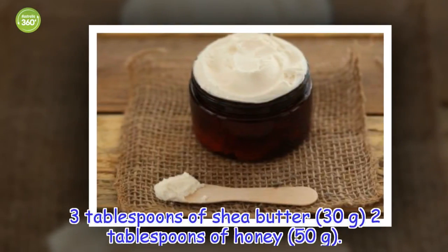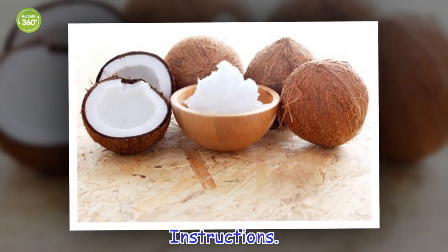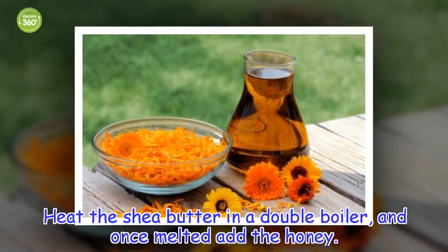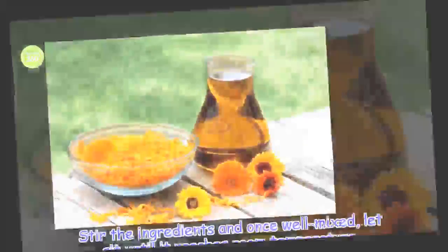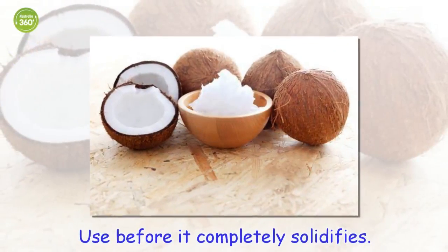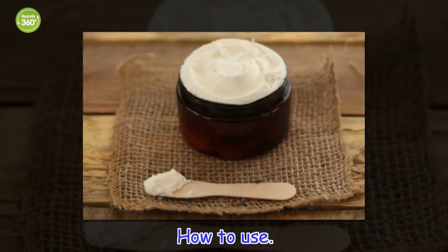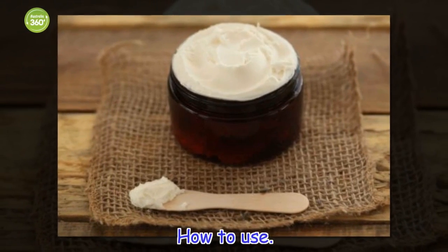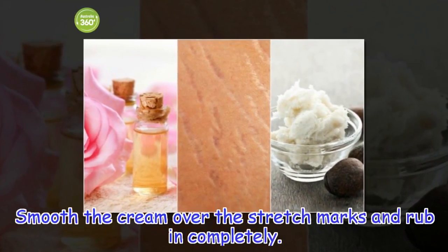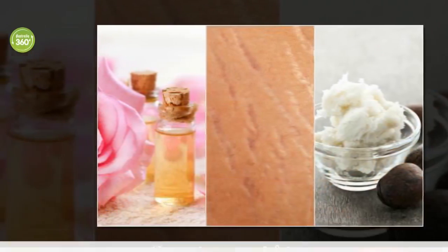Ingredients: 3 tablespoons of shea butter (70 grams), 2 tablespoons of honey. Instructions: Heat the shea butter in a double boiler, and once melted add the honey. Stir the ingredients and once well mixed, let sit until it reaches room temperature. Use before it completely solidifies. How to use: Smooth the cream over the stretch marks and rub in completely. Let sit for 40 minutes and remove any excess with a moist cloth. Repeat every night.